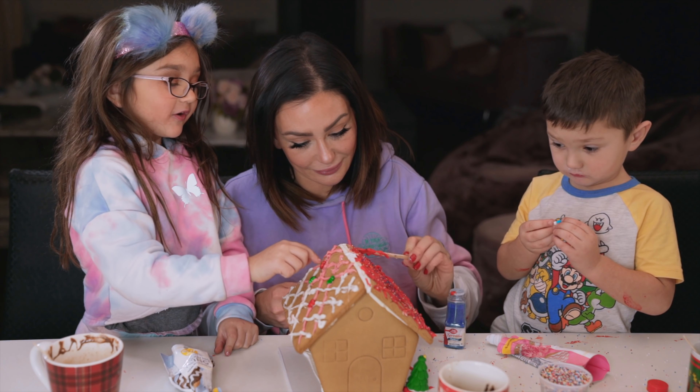Hey guys, welcome to Milani, Grayson, and myself behind the scenes of our Christmas photo shoot outdoors at this adorable little truck. Our photographer AJ — oh, so cold! It was perfect like 20 minutes ago. Ready? One, two, three.